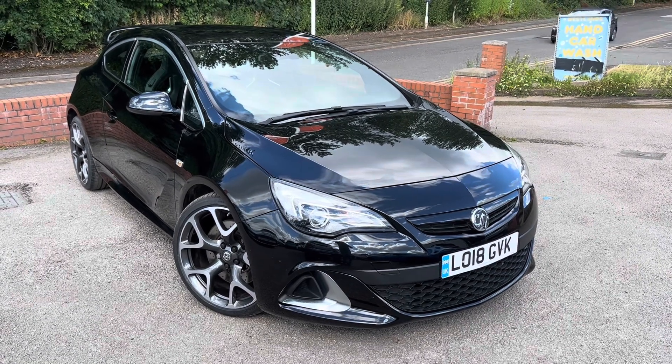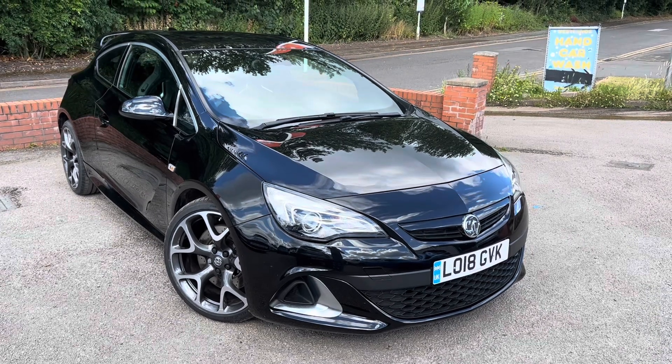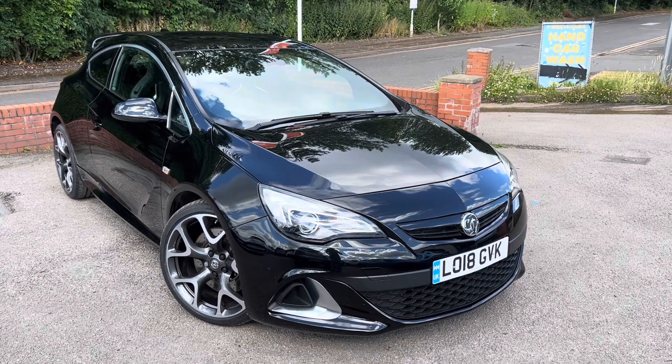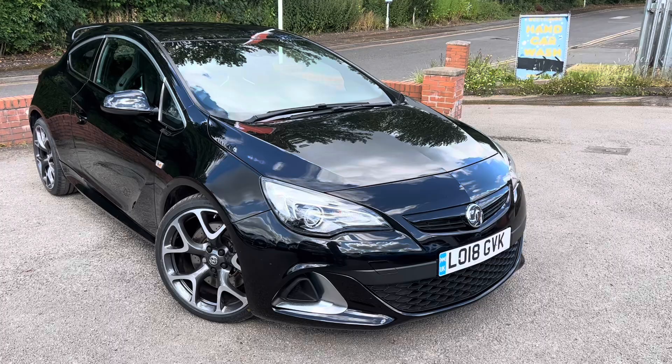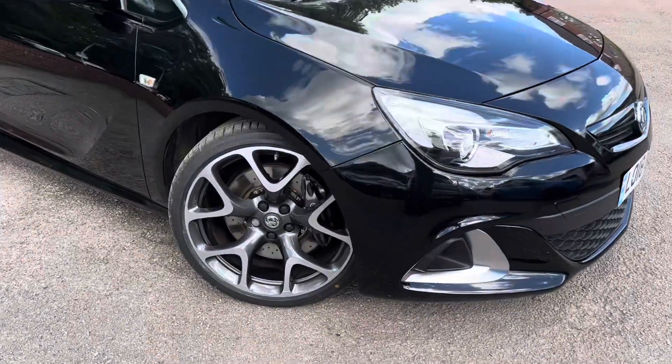Lovely low mileage 2018 Astra VXR on drive today at Messy Motors — a beautiful car with lots of optional extras and six stamps in the service book, even though it's done just shy of 18,000 miles.